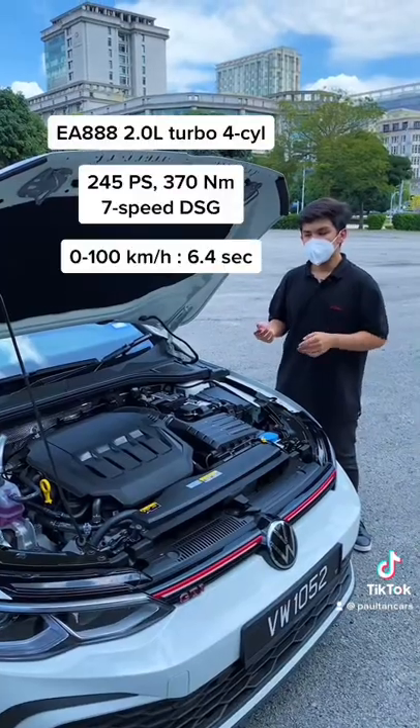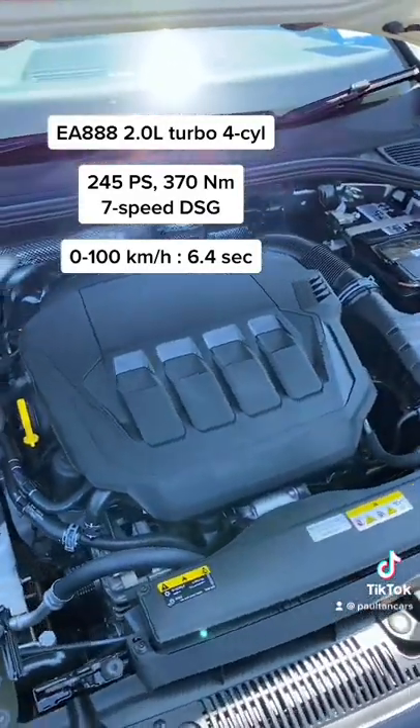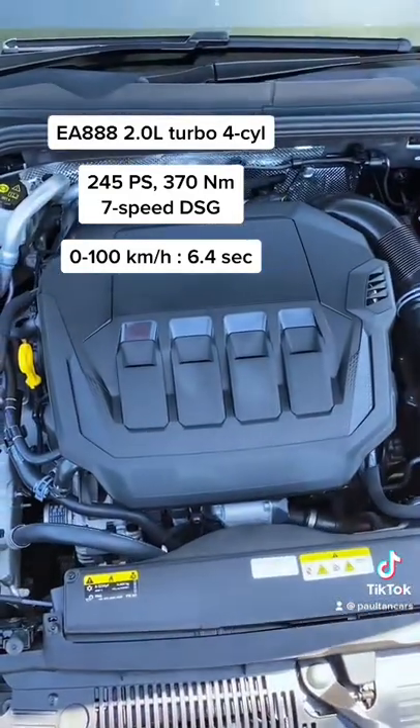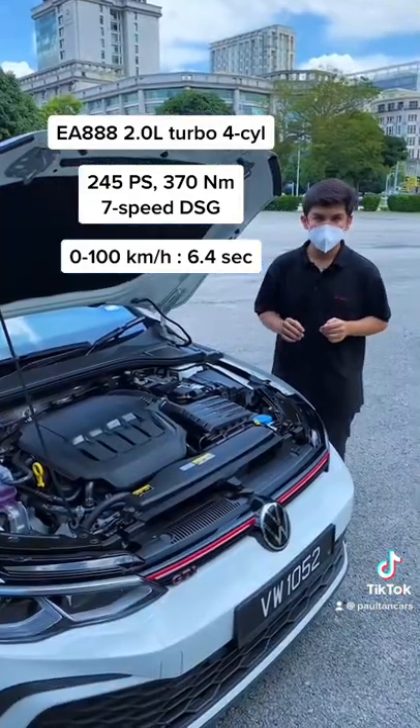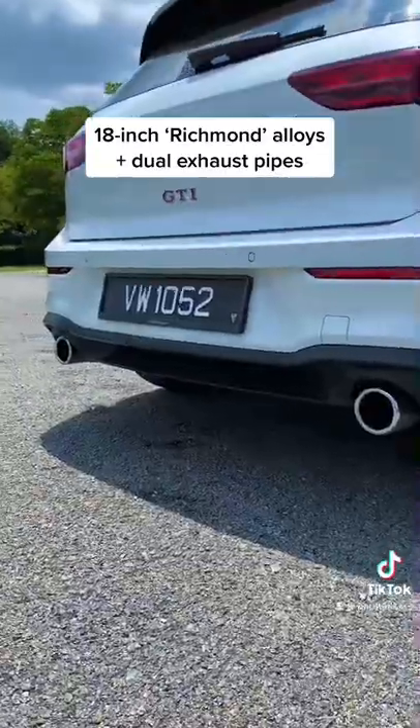Under the hood, you'll find the familiar EA888 2.0-litre turbo that's been uprated to produce 245 PS, and it's mated to a 7-speed DSG. The century sprint takes only 6.4 seconds. Other niceties include these 18-inch Richmond alloys and the dual exhaust pipes.